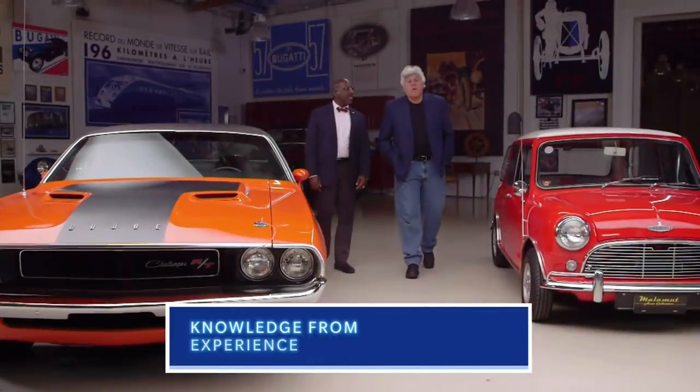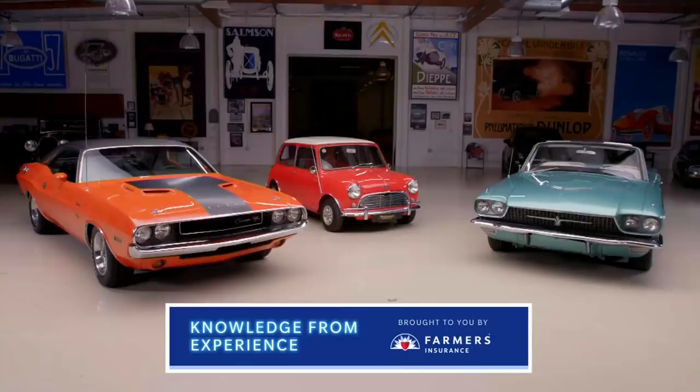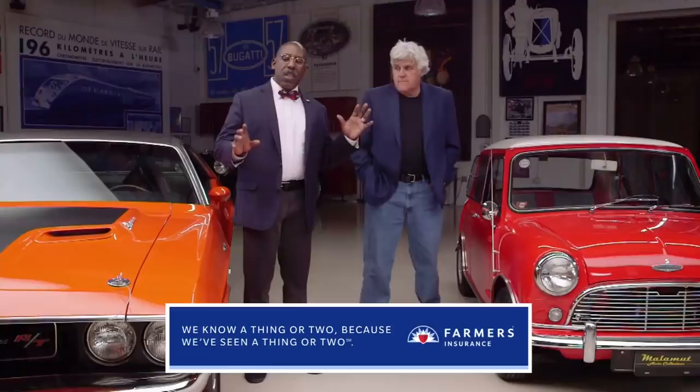We're back once again with our appraiser extraordinaire, Donald Osborne, with three cars that couldn't be more different but have one thing in common. We've got three cars, the models of which were featured in great movie chases. In fact, one of these cars is an actual movie star.